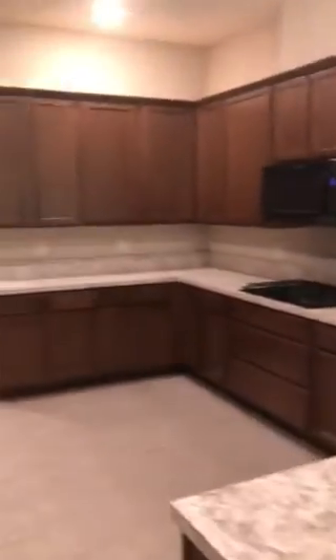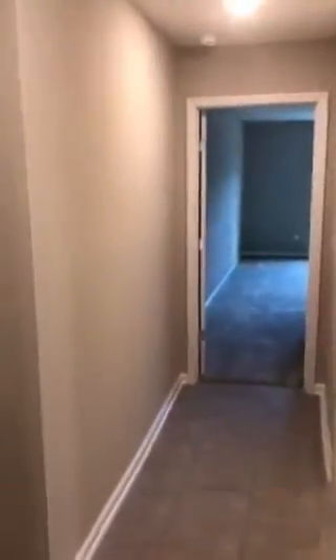Walking out of the master bedroom back into the great room, through the kitchen, making a right back to the living and dining room area.